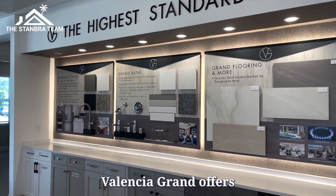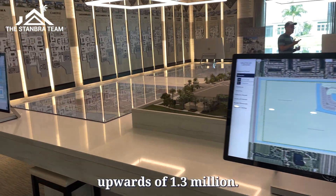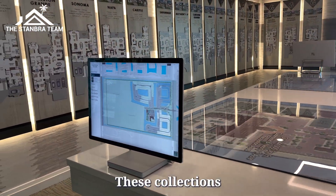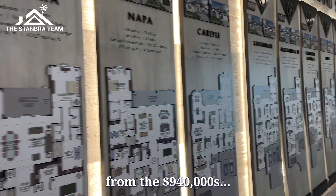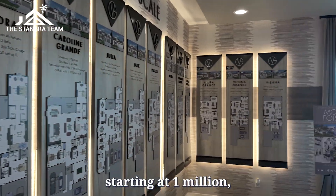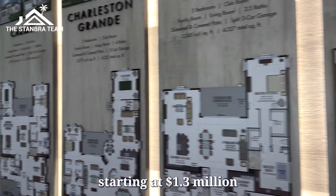Valencia Grand offers three different collections, ranging from $940,000 upwards of $1.3 million. These collections include the Signature Collection from the $940s, the Vintage Collection starting at $1 million, and the Crown Collection starting at $1.3 million.